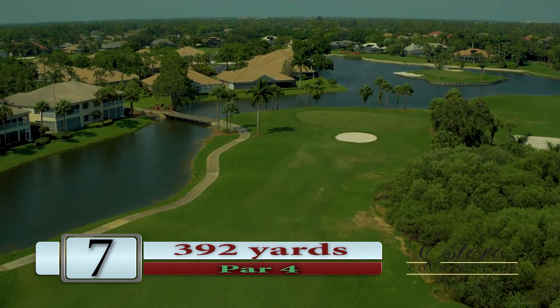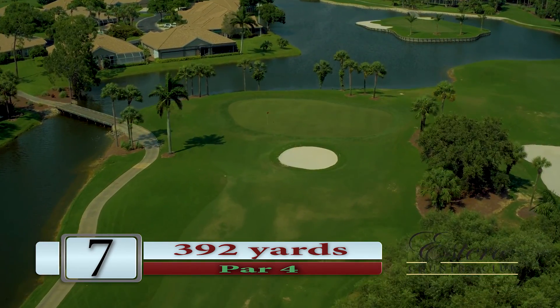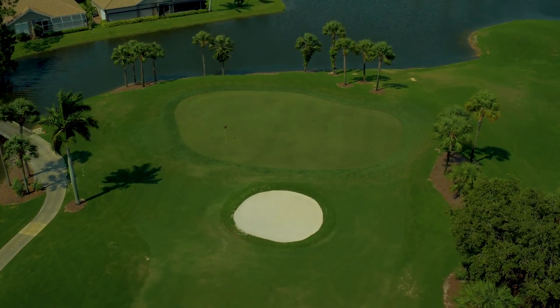A good drive should leave a mid to short iron to a wide green. The green is terraced and slopes both right and left from the middle. A large front bunker protects the green.